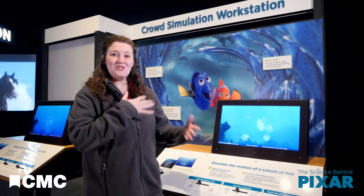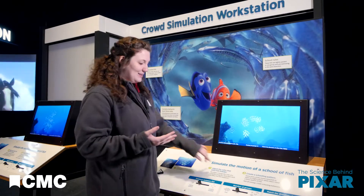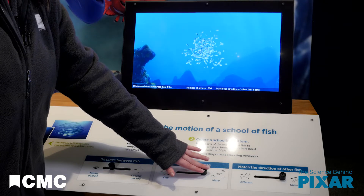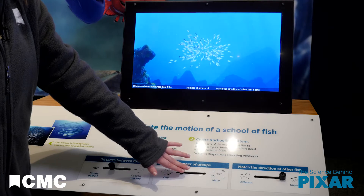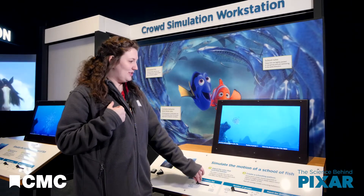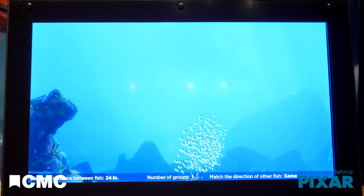Here, we can see that when we change the parameters for the school of fish, they change their behavior. We can split them up and make them swim in smaller groups, or we can bring them together into one big school. We can also tell them to swim closer together or to swim further apart. Like that.